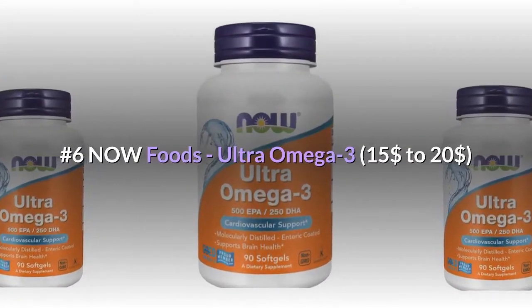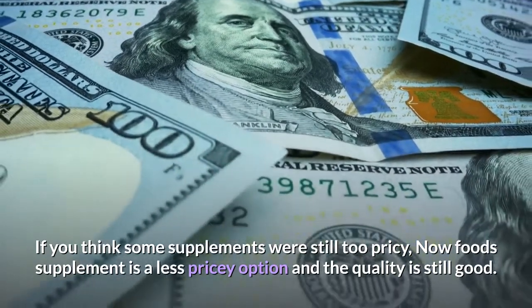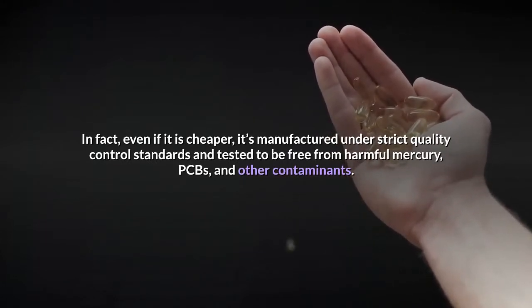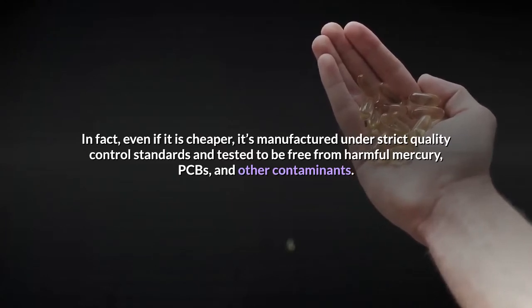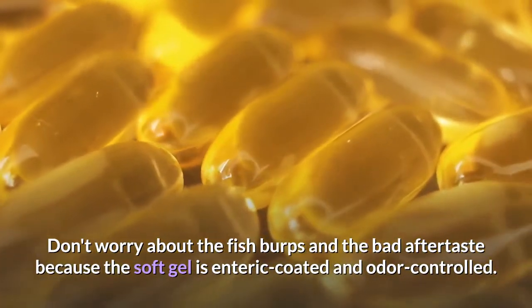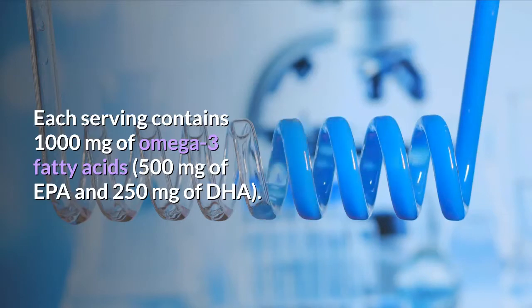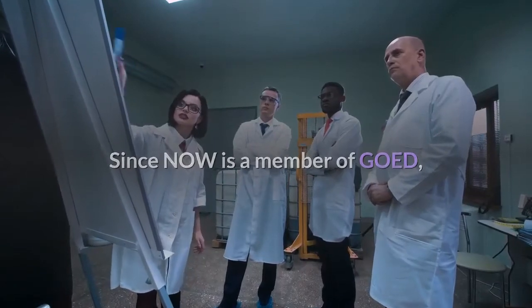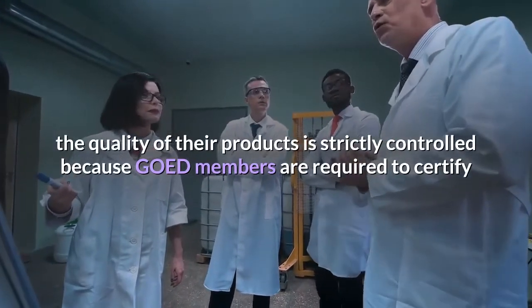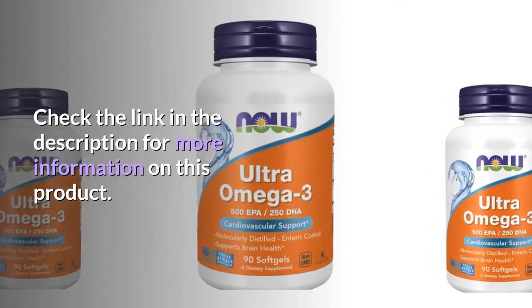Number 6: Now Foods Ultra Omega-3, $15 to $20. If you think some supplements were still too pricey, Now Foods is a less pricey option and the quality is still good. Even if it is cheaper, it's manufactured under strict quality control standards and tested to be free from harmful mercury, PCBs, and other contaminants. The soft gel is enteric-coated and odor-controlled. Each serving contains 1000 mg of omega-3 fatty acids, 500 mg of EPA and 250 mg of DHA. Now is also a member of GOED, a global organization focused on increasing the consumption of EPA and DHA, so their products are strictly quality-controlled. Check the link in the description for more information.